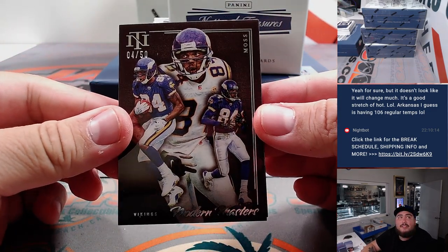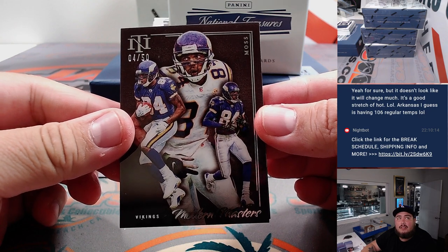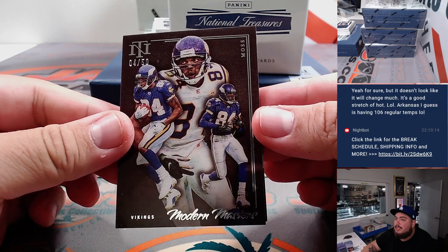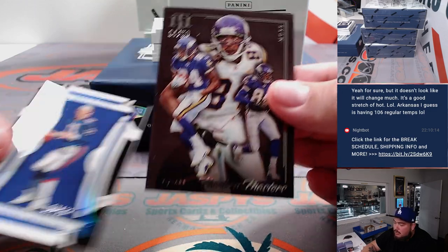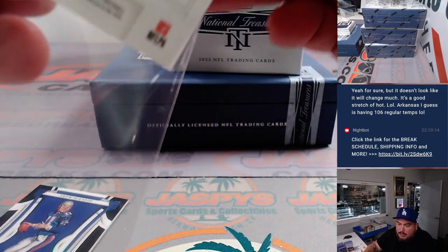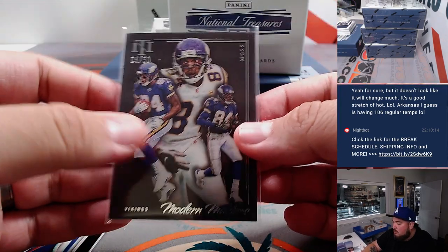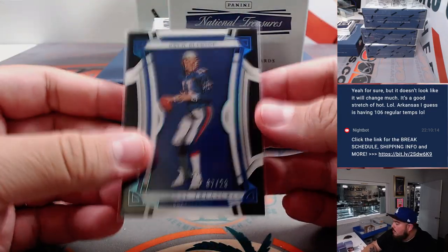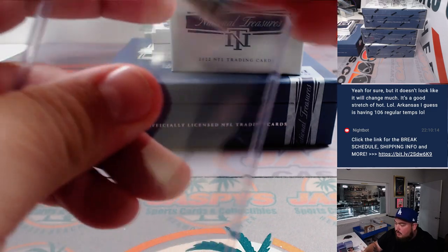Four out of 50. We got Modern Masters right there — that's Randy Moss, Minnesota Vikings. And we got Drew Bledsoe numbered to 20 for the Patriots — that goes to Matthew straight up.